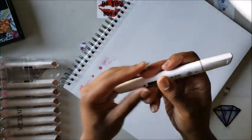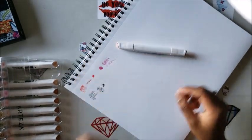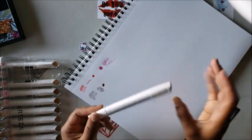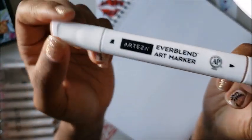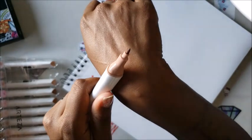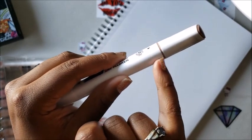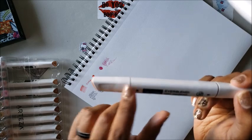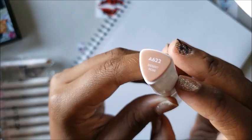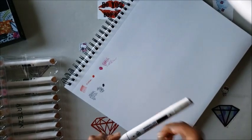First thing I notice is it is a triangular marker, so no rolling when you set it down. It has a brush tip on one side and a nib tip on the other side. It has a little indicator to let you know which side is the nib tip, and then the other side is the chisel tip. They smell good! And it tells you the name on it — this one is 'Desert Rose.' I love the fact that it has the name on it.